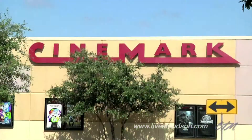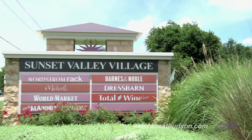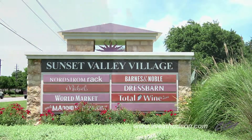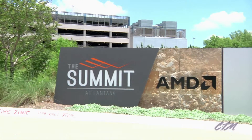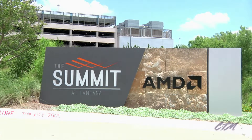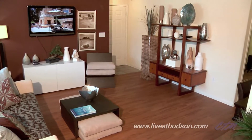Hill Country Galleria, Barton Creek Mall, and Sunset Valley offer prime retail therapy. There's a range of dining and nightlife venues, and even high-profile employers are minutes away. No matter where you go, you'll always love coming home.